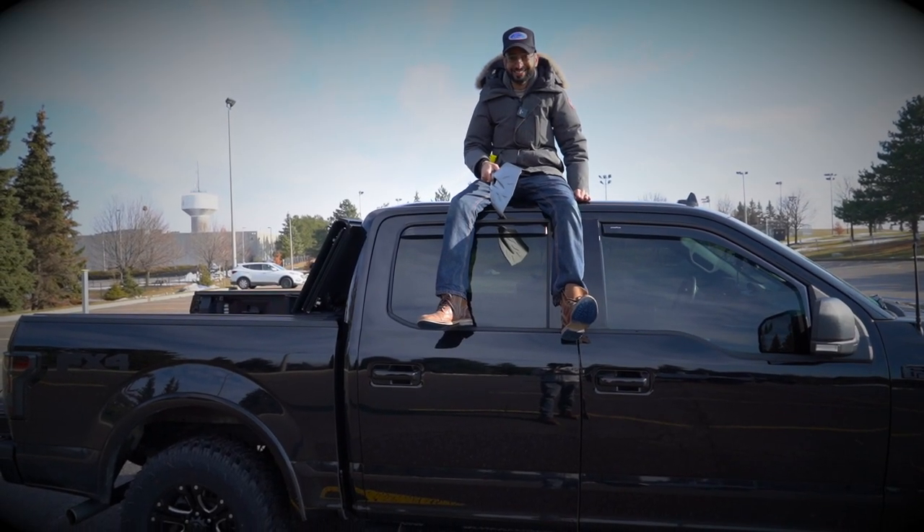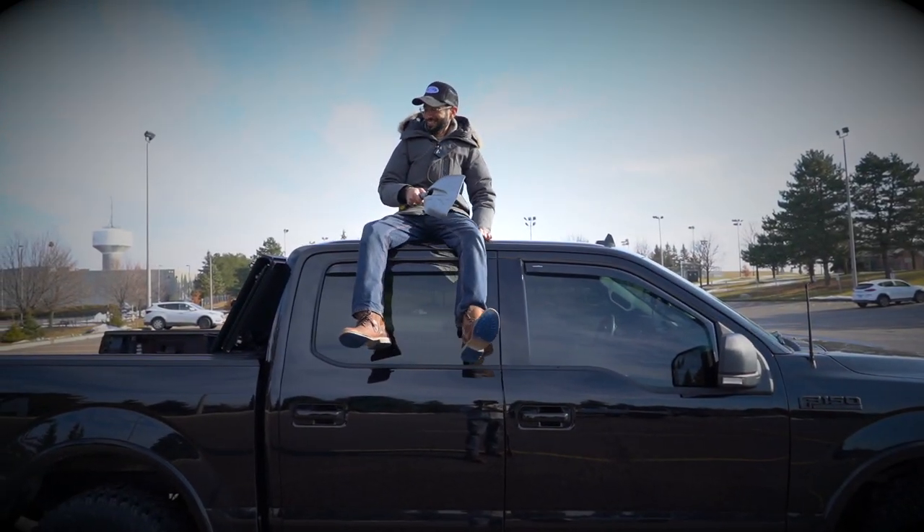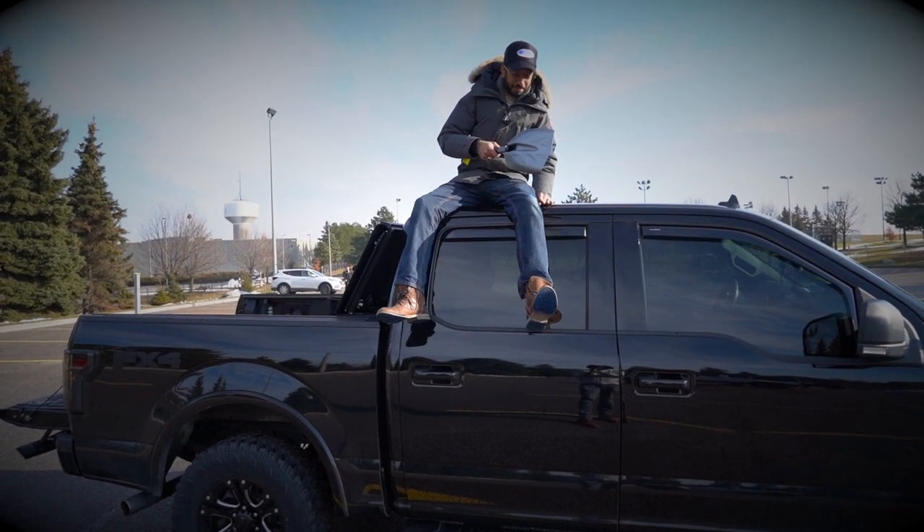How the hell do I get down now? Can you help me? Recovery strap? No? Alright, cut — this is embarrassing.